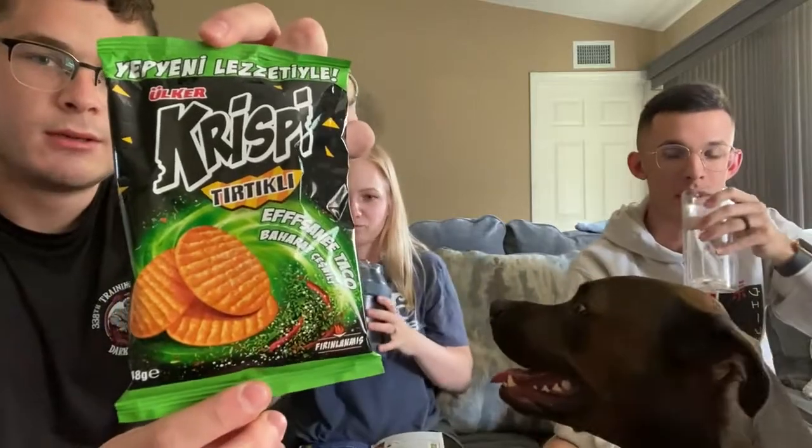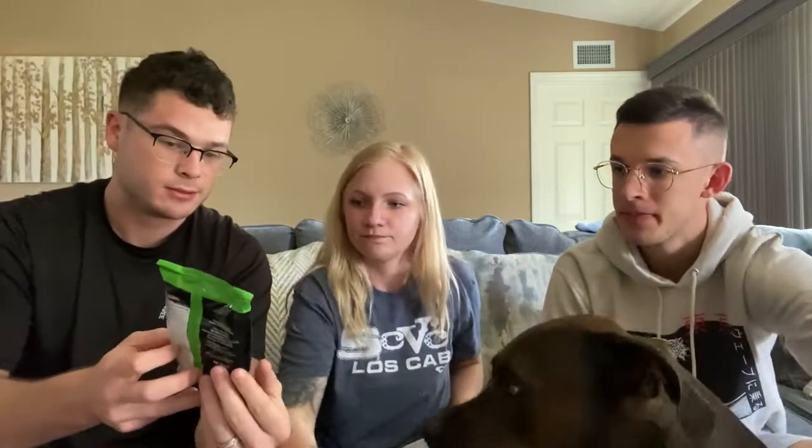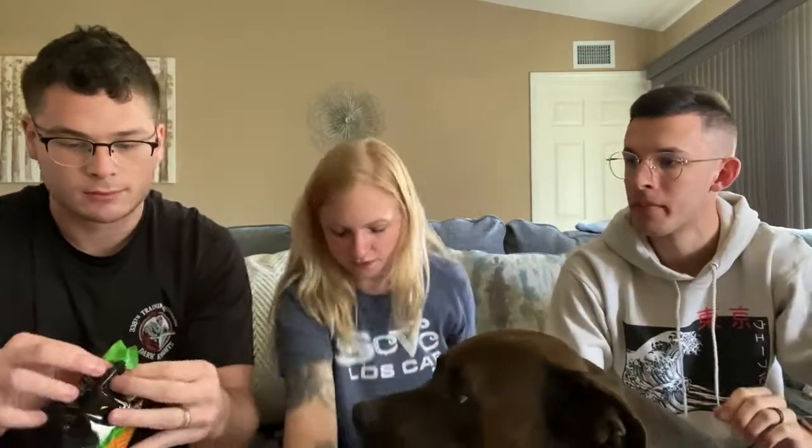You have to do a palette cleanser. These look good though — I'm going to be honest, just based off the packaging. The packaging's pretty cool.